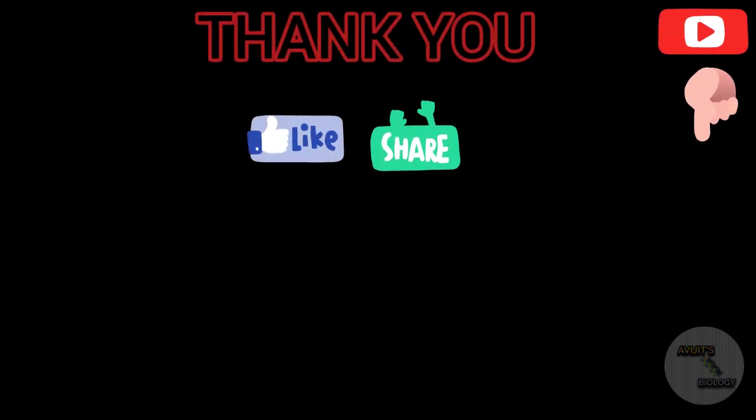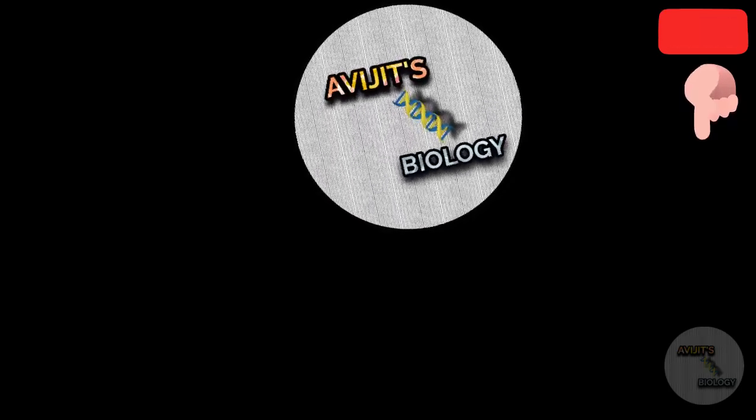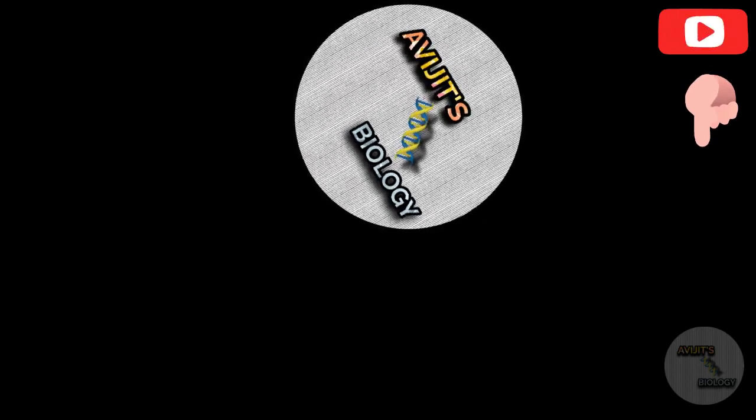Thank you for watching the video. Please like the video and share the video. Please subscribe to my channel if you have not subscribed yet. In the next video, I will discuss about another vaccine of COVID-19 disease. So we'll meet you in the next video. Thank you.